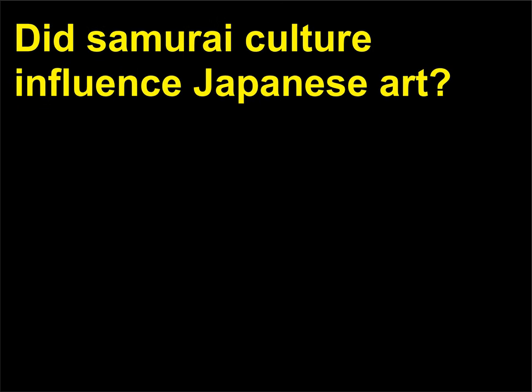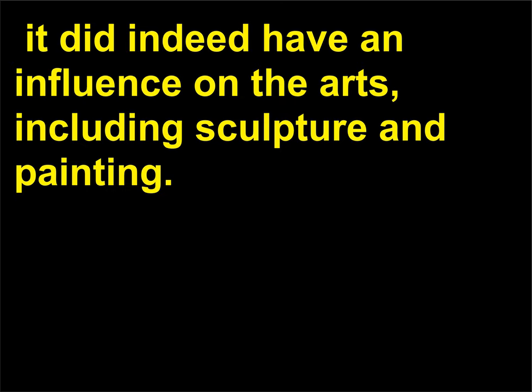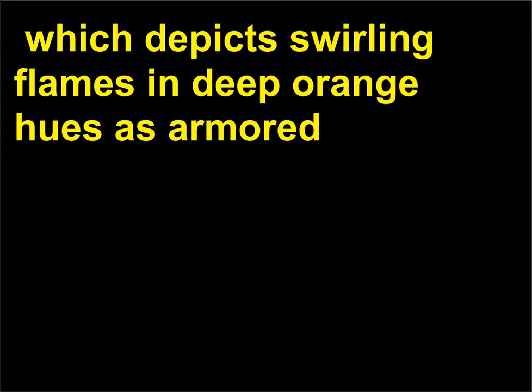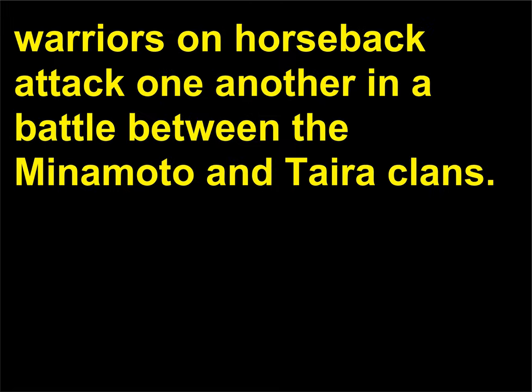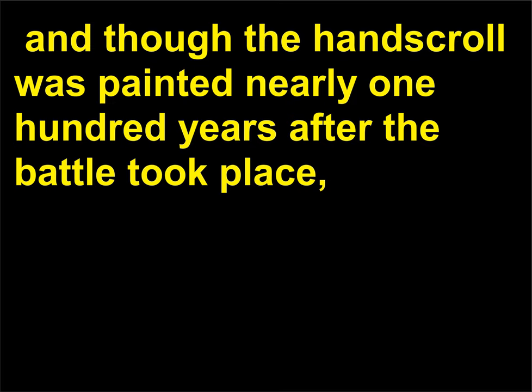Did samurai culture influence Japanese art? As samurai culture grew stronger during the Kamakura period, 1185 to 1392, it did indeed have an influence on the arts, including sculpture and painting. One of the most powerful hand-scroll paintings from the 13th century is 'Night Attack on the Sanjo Palace,' which depicts swirling flames in deep orange hues as armored warriors on horseback attack one another in a battle between the Minamoto and Taira clans. The surprise attack was a significant historical event in Japan's military history, and though the hand-scroll was painted nearly 100 years after the battle took place, it serves as a historical record of the period.